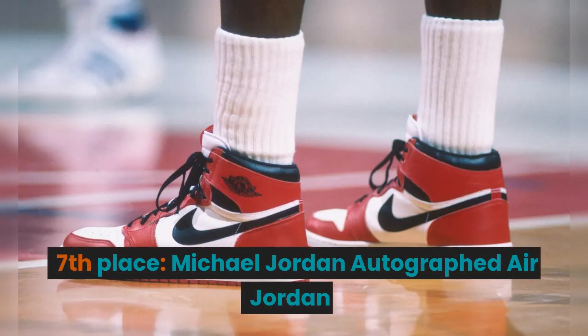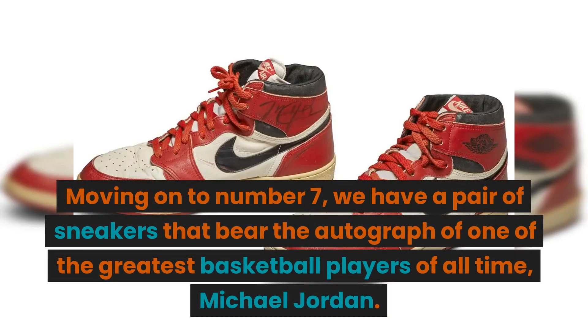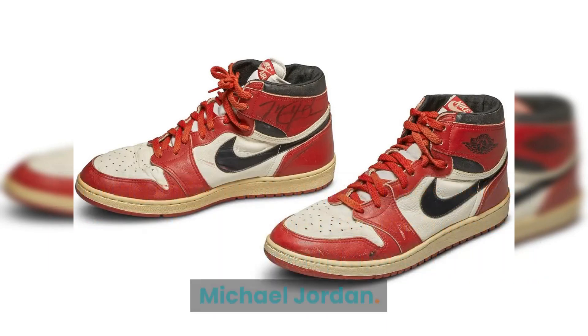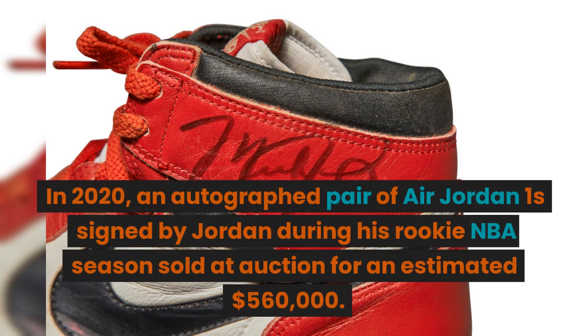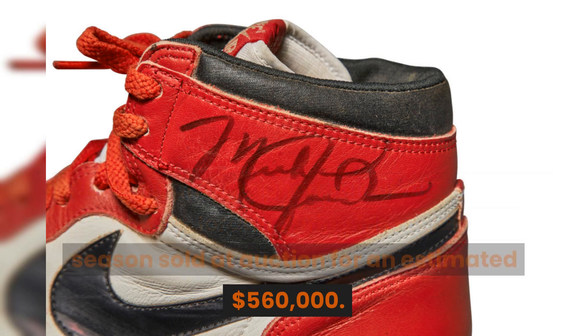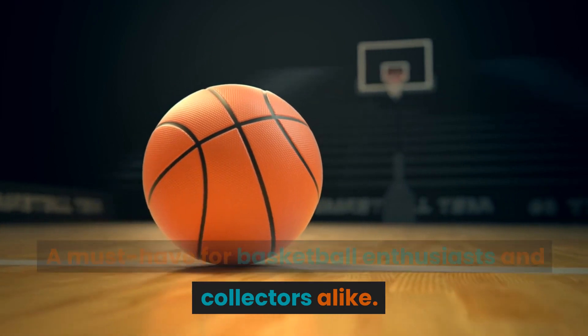7th place: Michael Jordan Autographed Air Jordan. We have a pair of sneakers that bear the autograph of one of the greatest basketball players of all time, Michael Jordan. In 2020, an autographed pair of Air Jordan 1 signed by Jordan during his rookie NBA season sold at auction for an estimated $560,000. A must-have for basketball enthusiasts and collectors alike.